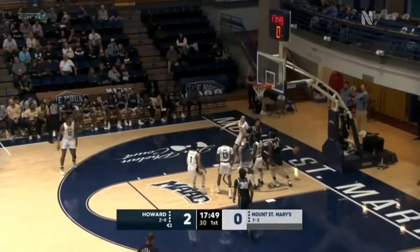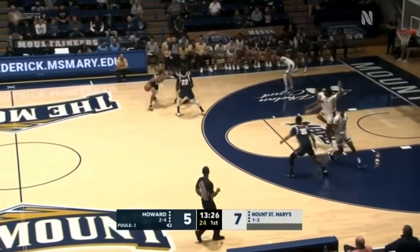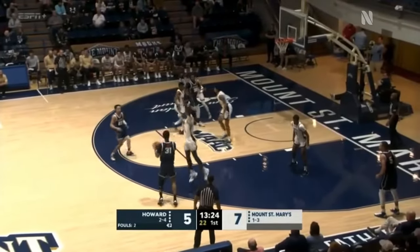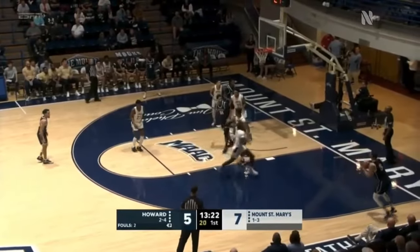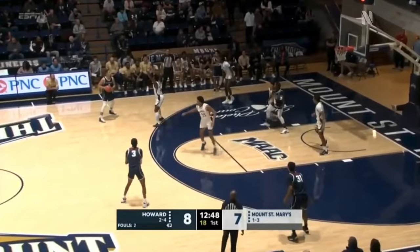Shot clock down to nothing, and a three is good. Those three-point attempts. You know, he's leading the team in scoring. His percentages aren't where they were last year, but he got off to a slow start last year and then ended up being a first-team All-MAC performer. Early going today.